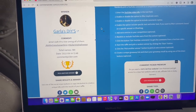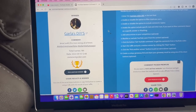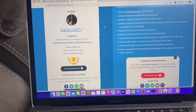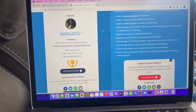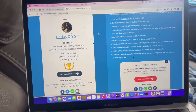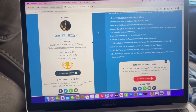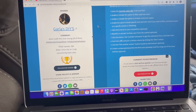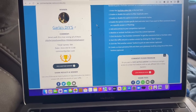Taking a break from the Dollar Tree walkthrough to congratulate Garla's DIYs on winning last week's candy corn themed giveaway — including a Dollar Tree gift card and amazing bonus prizes! Garla, please email me so I can get your package out. Past winners, I'm headed to the post office tomorrow, so check your email and spam box for tracking information.